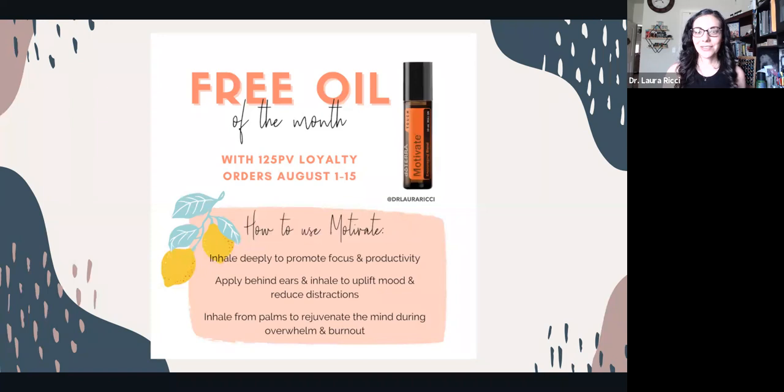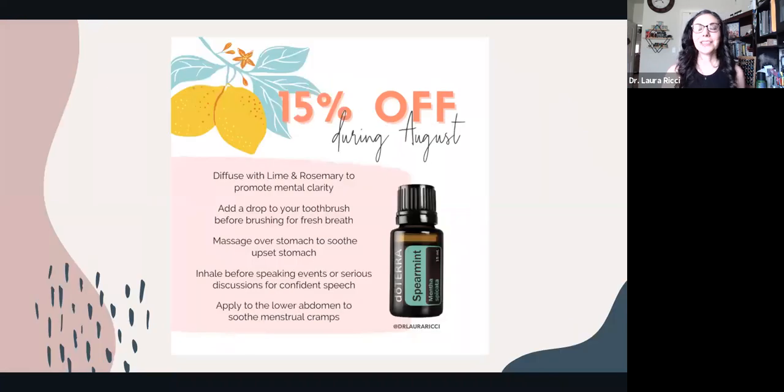Spearmint is 15% off. This is a great oil for digestive support and oral health support — you can add a drop to your toothbrush or mix it with water for a little mouthwash. It's the oil of confident speech, so you can apply it diluted right over your throat, or if you're having period cramps, lower abdominal cramps, or any digestive issues, apply it diluted over your tummy.